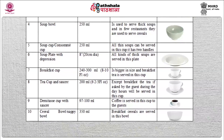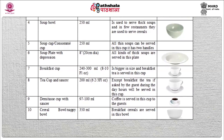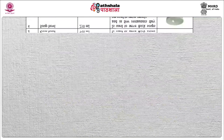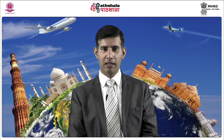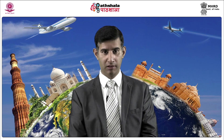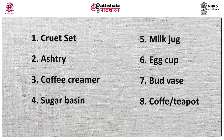Cereal bowl or nappy bowl: the capacity of this bowl is 350 ml and it is used to serve breakfast cereals. Other than the above, there is also chinaware in which food is not served but which is equally important in the restaurant business. These include the cruet set — the salt cellar and pepper sprinkler together are known as the cruet set — as well as ashtray, coffee creamer, sugar basin, milk jug, egg cup, and bird bases.